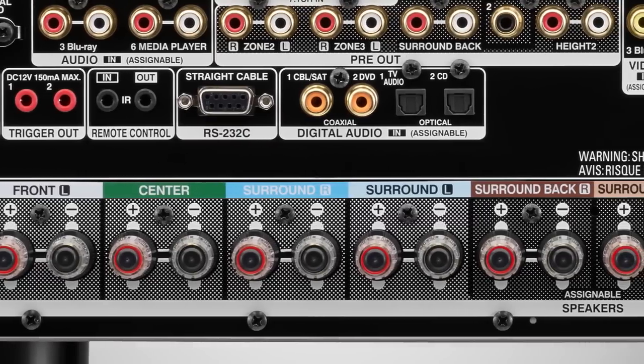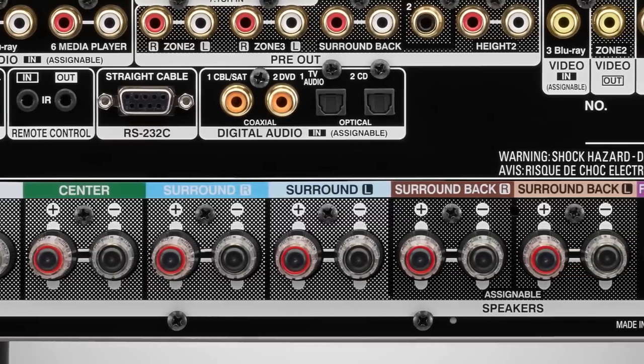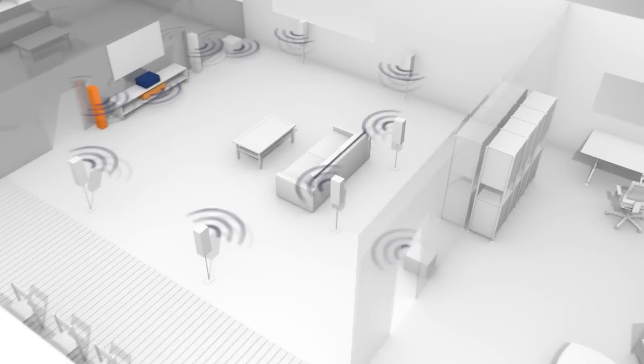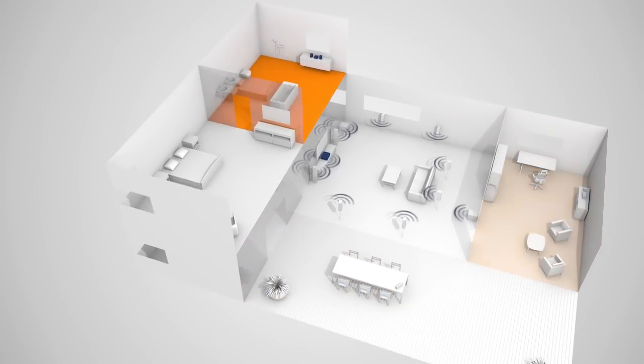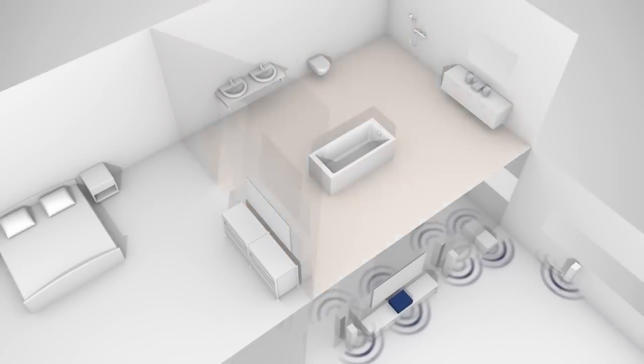Its massive 9.2 channel surround sound capability with 11.2 channel processing and 13.2 pre-out includes advanced configuration options. For example, it can deliver a separate AV source to a second room in your home, and optionally even a third signal, all audio, to a third zone.